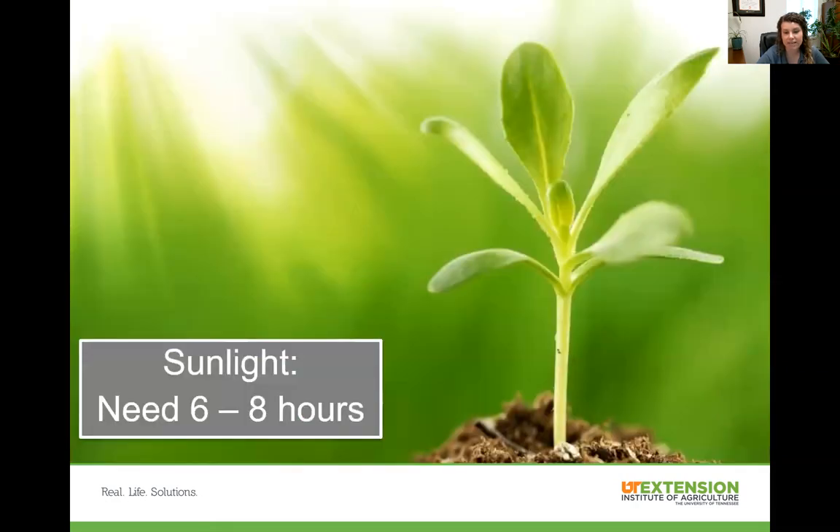For sunlight, plants need about six to eight hours of sunlight a day, and they must have sunlight to be able to produce their own food. They uptake nutrients, water, and sunlight to turn it into food they can use to grow the fruits and vegetables you like to enjoy. So make sure before you plan out where you're putting your garden that it actually will receive six to eight hours.